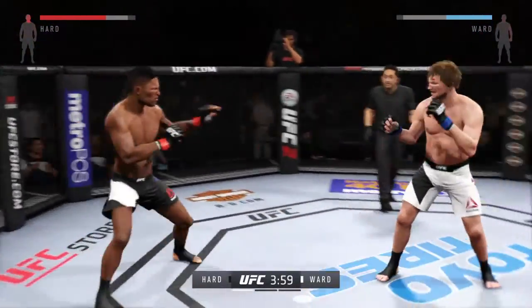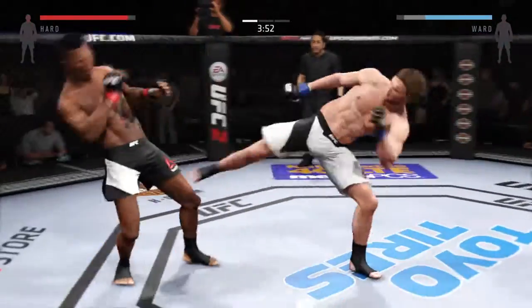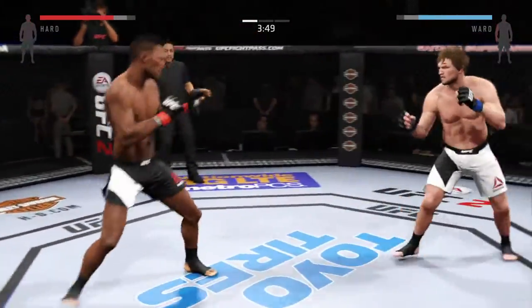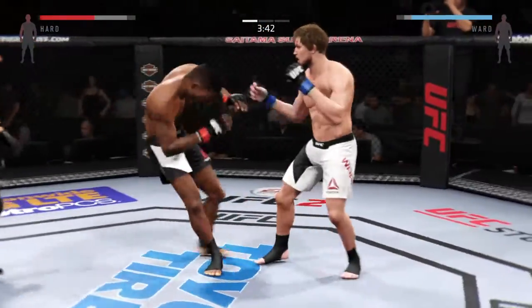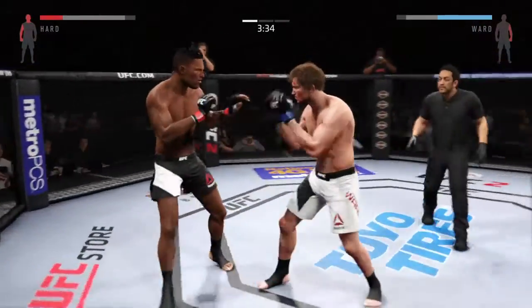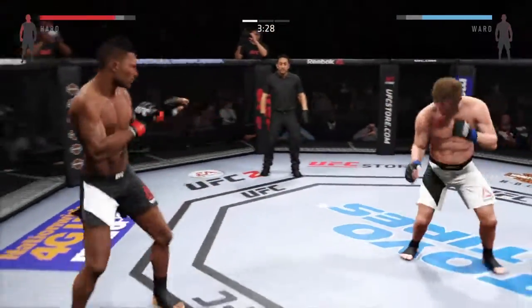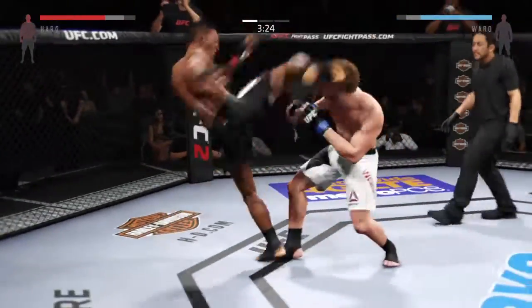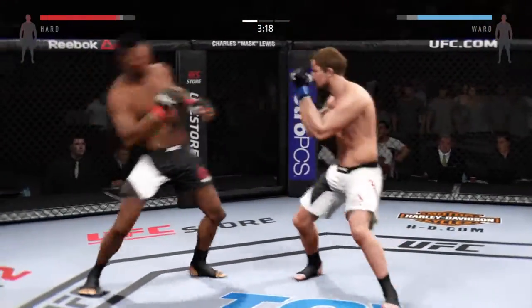He lands a head kick. Stunning jab. He connects with the head kick. Big connection, big connection. Huge shot with the hook. Head kick. That's a heavy body kick. Head kick. What an exchange.